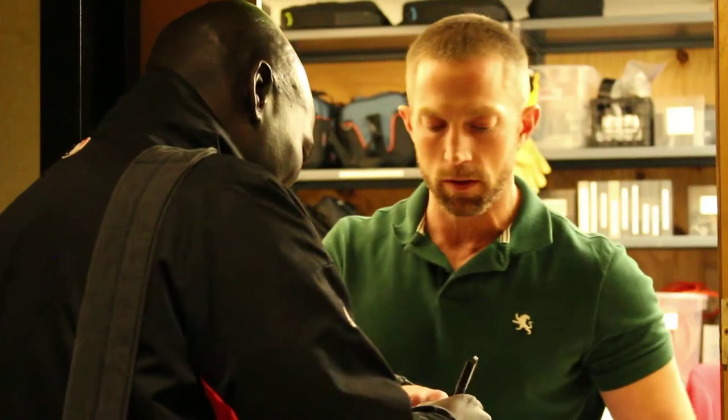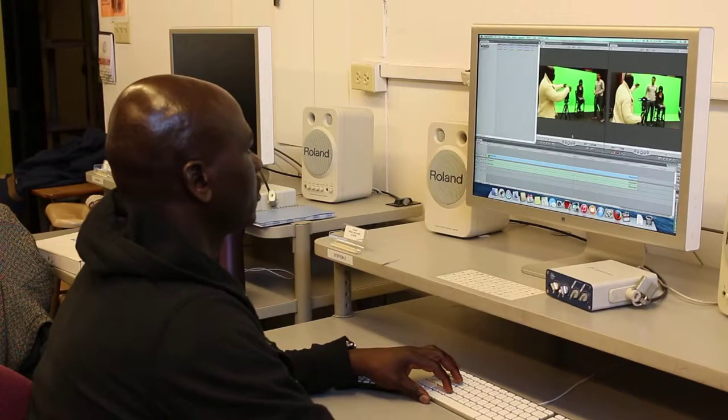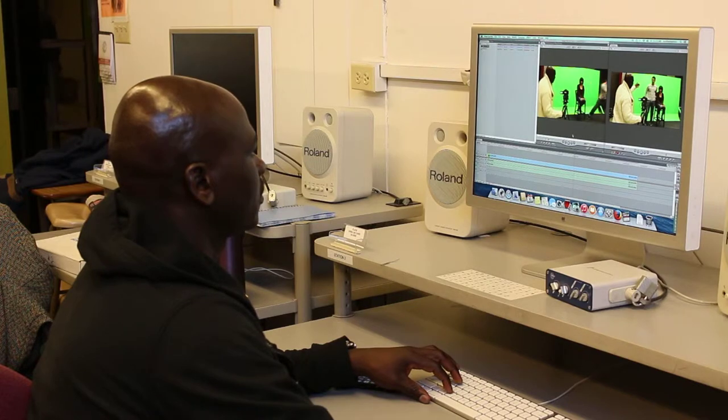He will gladly help anyone in need of checking out equipment, from students looking to finish last minute video projects, to teachers seeking to make the curriculum more engaging.